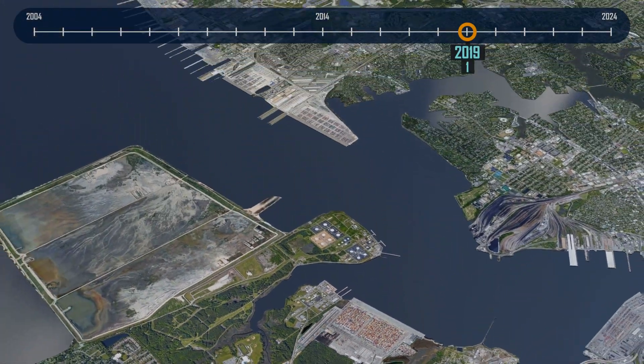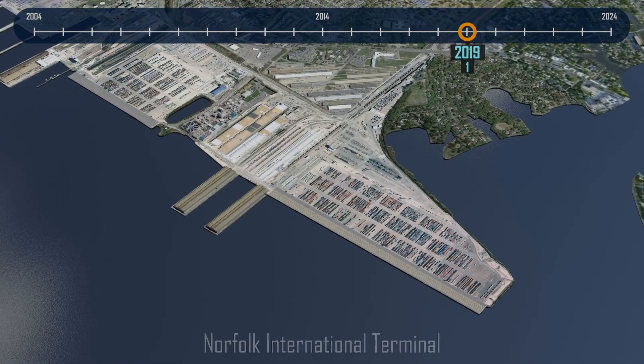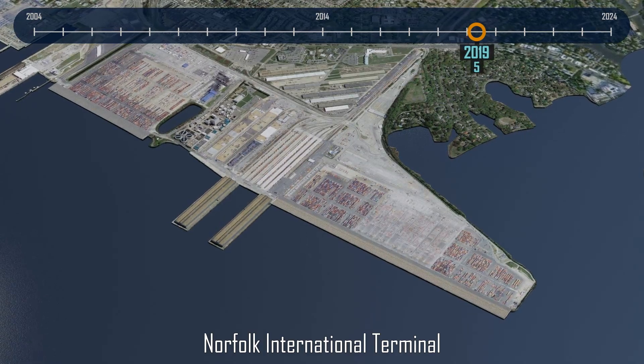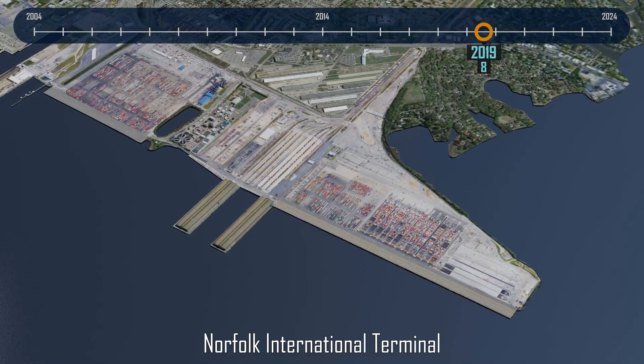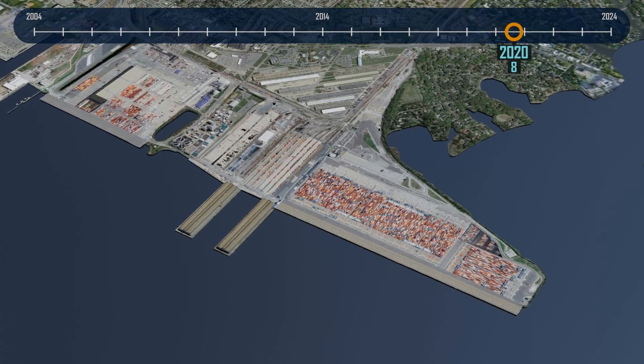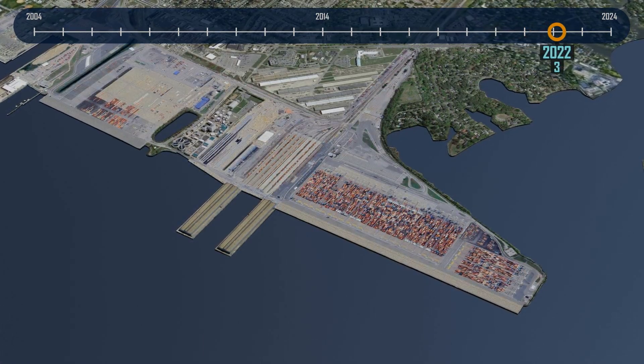Next to VIG, we can see the evolution of Norfolk International Terminal, starting with South NIT, converting from a straddle carrier operation to automated stacking cranes handling the yard, combined with shuttle trucks on the water side and road trucks on the land side, similar to VIG.